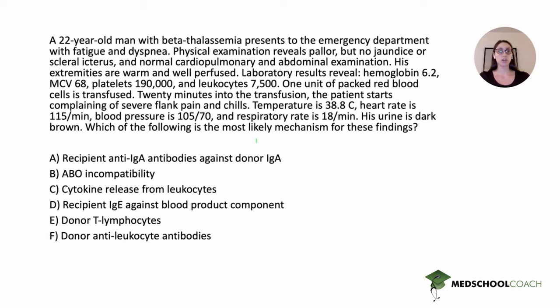A 22-year-old man with beta-thalassemia presents to the emergency department with fatigue and dyspnea. Physical examination reveals pallor but no jaundice or scleral icterus, and normal cardiopulmonary and abdominal examination. His extremities are warm and well perfused. Laboratory results reveal a hemoglobin of 6.2, MCV of 68, platelets 190,000, and leukocytes 7,500.